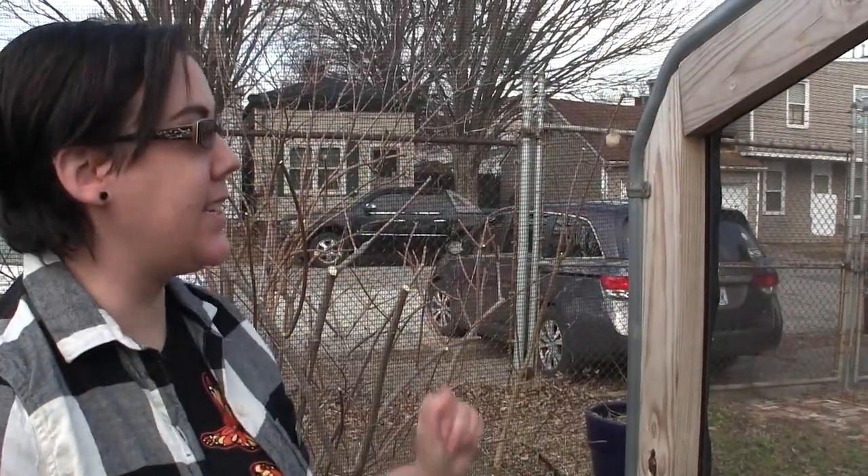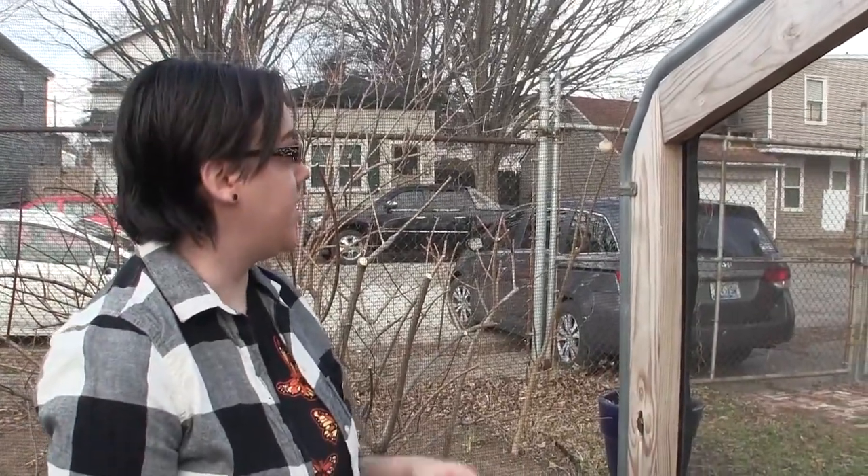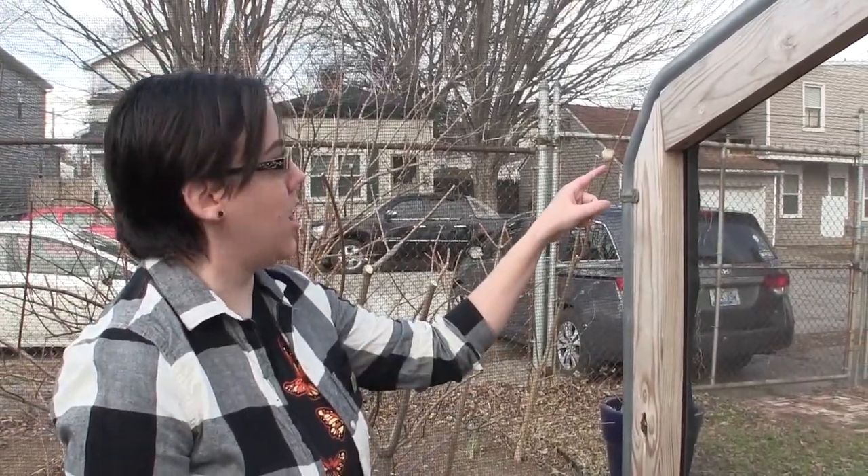This one is also a spider egg sack. This is made by a related species called the banded orb weaver. She makes a little gumdrop-shaped sack, so it's a little different than the pendulous one. However, these two spiders are related to each other - they're both in the genus Argyope.